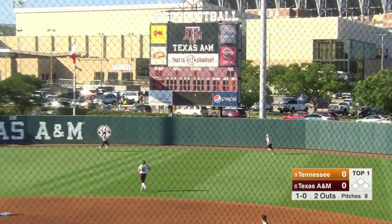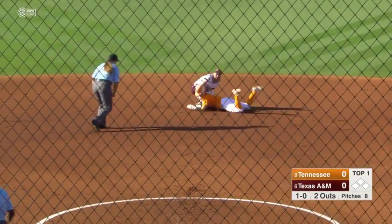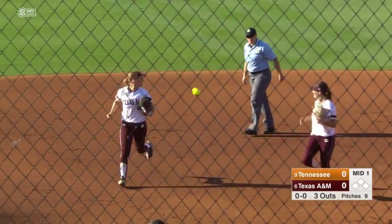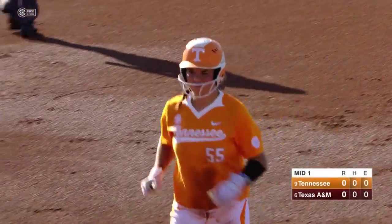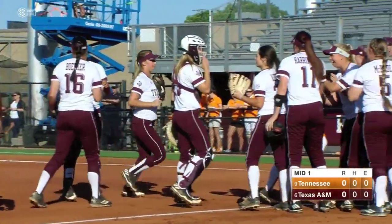This is hit well into the gap right center field. That is going to hit the very top of the fence. Russell plays it off the wall. Chance at second to get her — she is out at second base trying to stretch it into a double. Erica Russell, tremendous throw off the wall to retire the side.